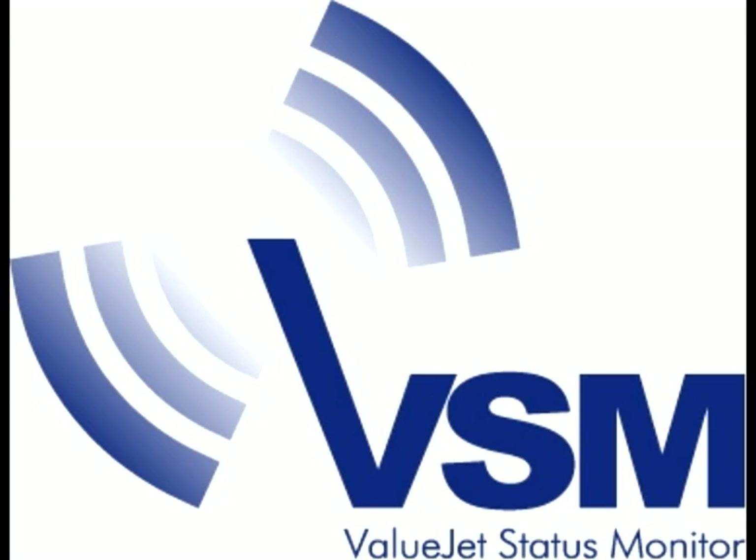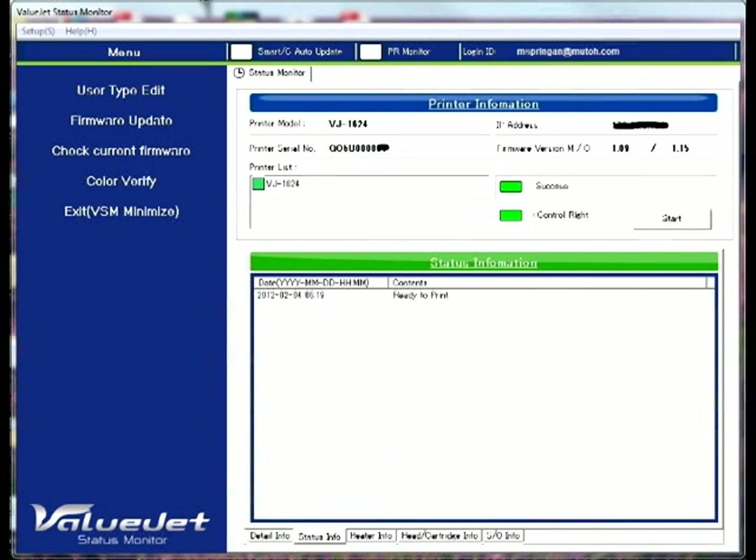Smart printing is ValuJet's status monitor — valuable communication between the printer and you.